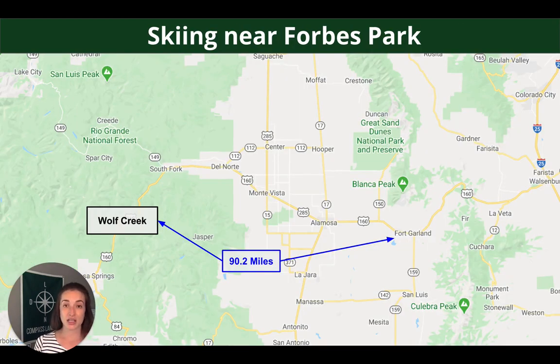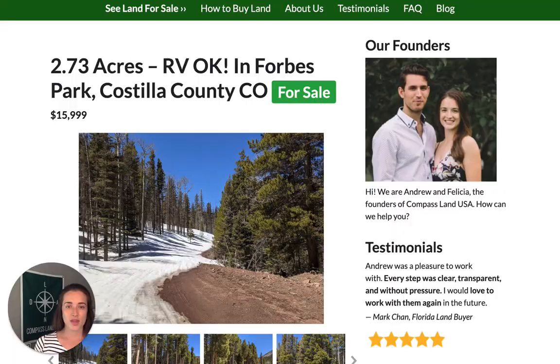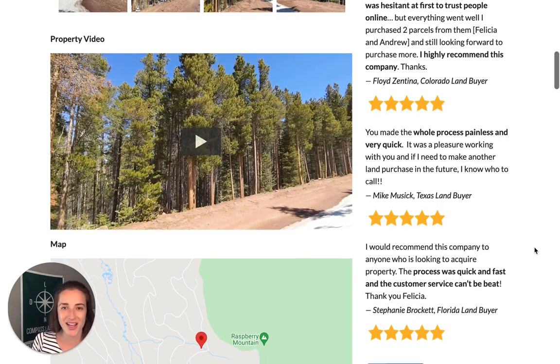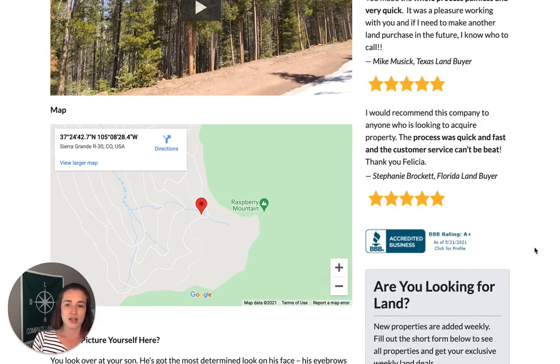The closest ski resort to Forbes Park is Wolf Creek, which is 90.2 miles away. They have a little something for everyone with runs ranging in difficulty levels, and they also do cat skiing and cross-country skiing. Jumping back over to the website listing, under the pictures you'll see property videos — just some boots-on-the-ground footage that gives you a sense that pictures can't provide. We have a map with the exact property location, and you can see there is trail access for Raspberry Mountain Peak nearby.